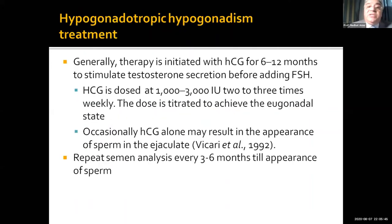What is done generally worldwide and in Egypt is that we start with HCG for a period of six to twelve months to stimulate testosterone production before adding FSH. HCG can be used at a dose of 1,000 to 2,000 to 3,000 IU two to three times a week, treated to achieve a eugonadal state. In Egypt, unfortunately, you only have 5,000 IU available, but one injection per week works pretty well. If we don't reach a eugonadal level, we can increase the dose every four to five days.